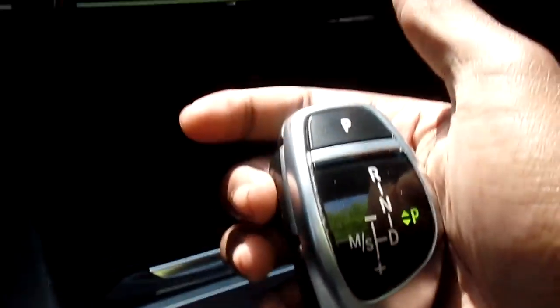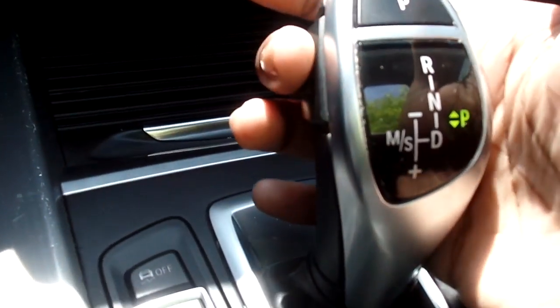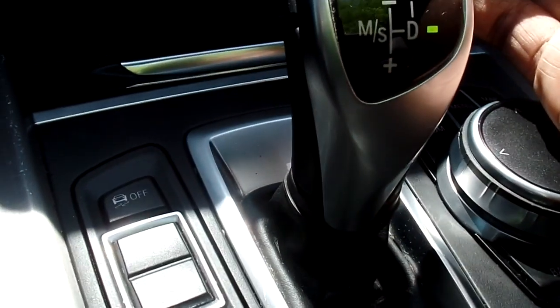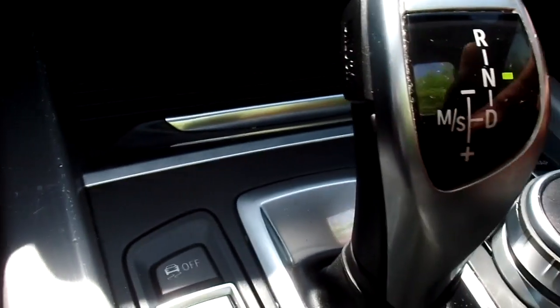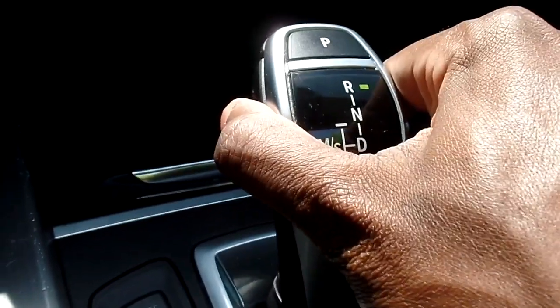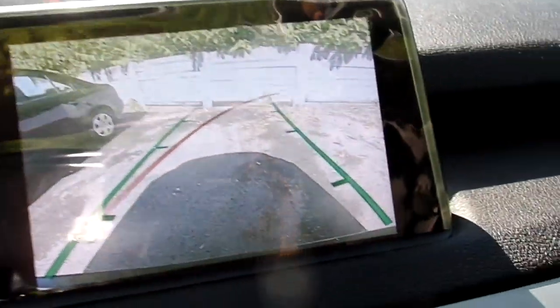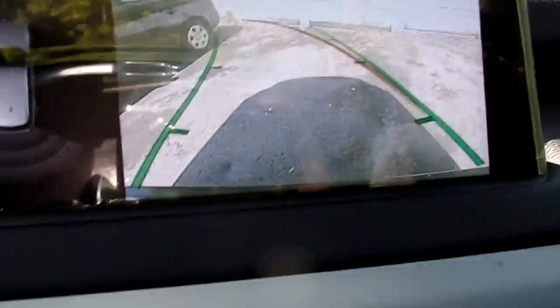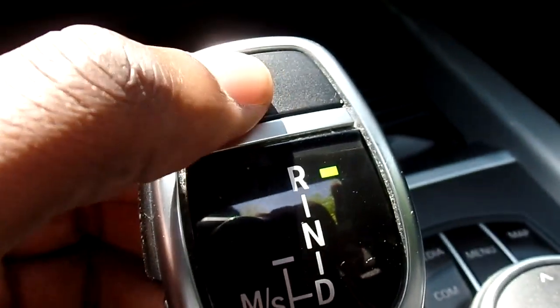The gear shift lever is the same one BMW has been using for a while. Put your foot on the brake, hit the unlock button, and flick it back towards you for drive. Flick it up without pressing the unlock button for neutral, and to go in reverse you hit the unlock button and push it up. When you go in reverse, the backup camera comes on as well as the parking system, and it does have trajectory lines. To put it in park, just press the P button on top.